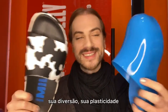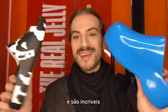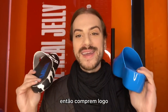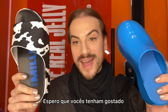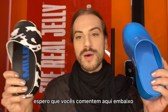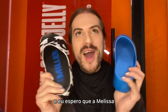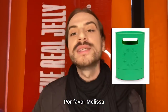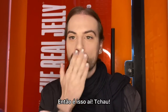This collab brings the best of both brands — their DNAs, their colors, their playfulness, and their plasticity. Buy it soon before it sells out! I hope you like this collection — let me know in the comments what you thought. And Melissa, please bring that beautiful bucket bag — I've never asked you for anything before. See you soon, bye!